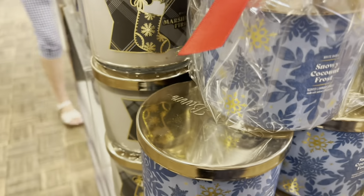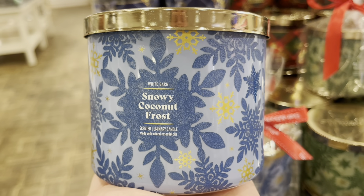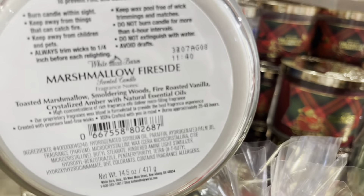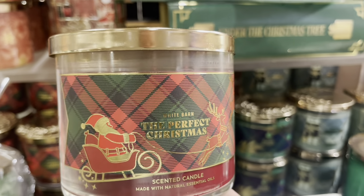Now we have the blue and gold colorway for this particular candle with the gold lid. I really wish I had more time to film and take my time, but I wanted to make sure that I didn't hold up the employees too much. At the end of the day they don't want to see me walking around filming and taking my sweet time, so I definitely hurried.